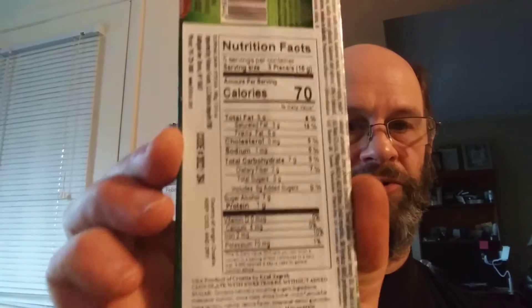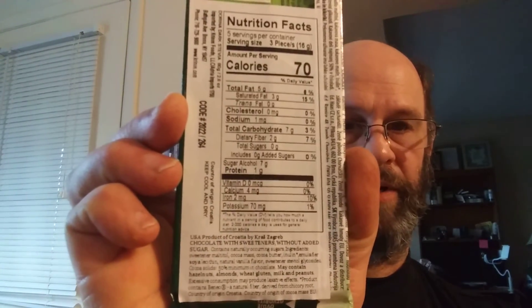One of the things that's interesting about this is that it has Beneo, which is a brand name for the fiber of chicory root. I'm kind of curious to see how that's going to impact the flavoring. Here are the nutrition facts and the ingredients.